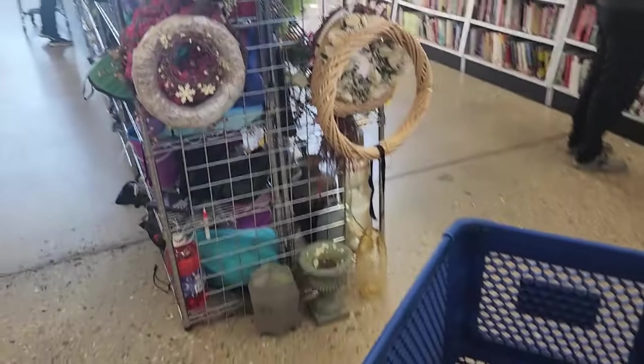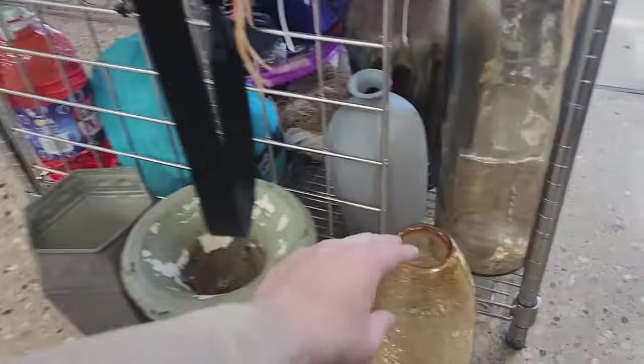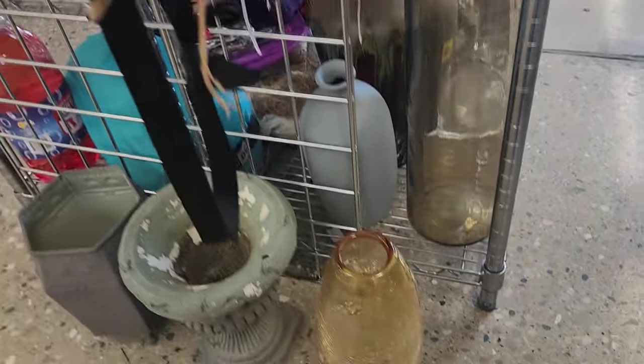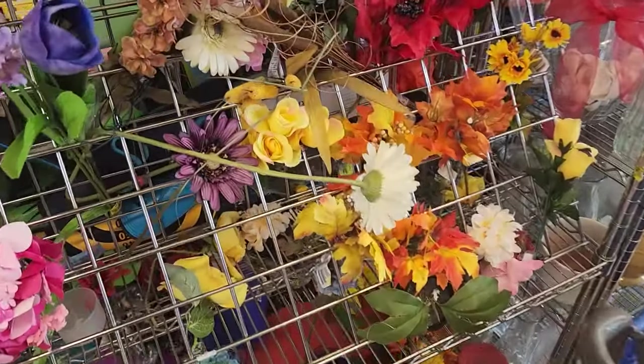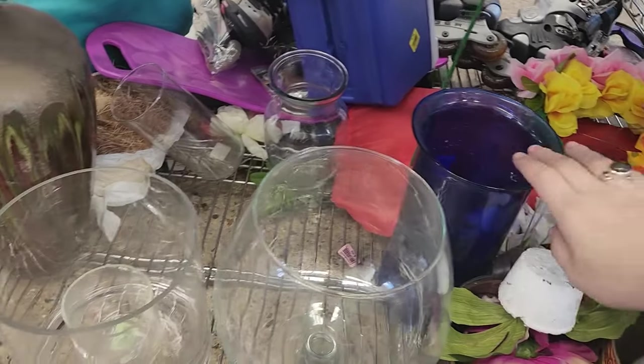First things first — I'm just going to be looking for things that catch people's attention. That is the strategy of the day. This is a really pretty crackle glass — made in China but it's super pretty. Orange is the color of the day, going to be half off. I'm also still looking for greenery to put in the booth.